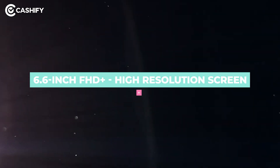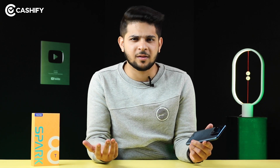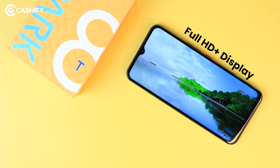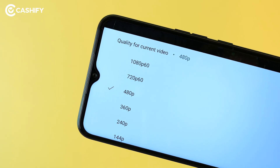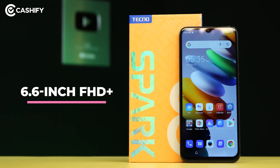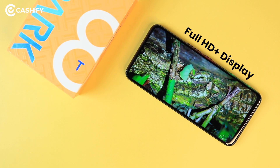Now let's talk about the second reason. In the budget segment, not many phones come with a full HD resolution display. In fact, some phones come with a low brightness display that you don't even want to look at. Which is why I recommend the Tecno Spark 8T — at the price tag of Rs.8,999, you get a full HD resolution display, which is quite good.